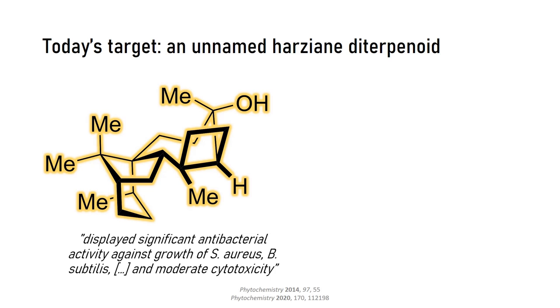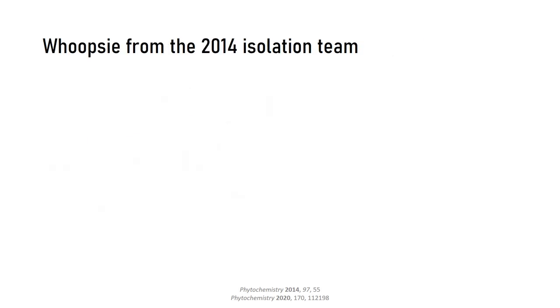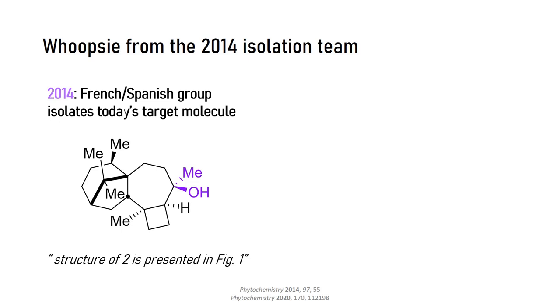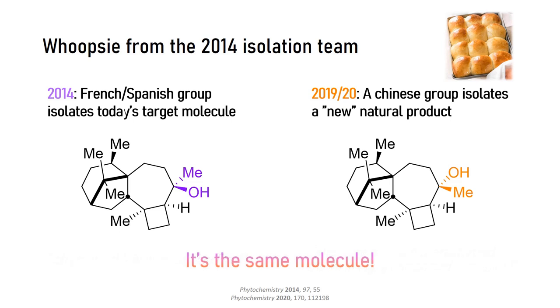The complex molecular structure makes it really interesting for synthetic chemists. It doesn't even have a name, which makes it even more badass. Now, the really hilarious thing I found in the literature: the initial 2014 publication characterized the natural product and the French-Spanish team thought it looked one way. Then a 2020 publication reported the isolation of new Harcianes. Comparing their structures, you'll notice only the stereochemistry of the carbinol is different — the Chinese team apparently isolated a diastereomer of the 2014 molecule. As we will see at the end, the 2014 team had not correctly assigned the stereocenter, which is why the Chinese team thought they found a new molecule. Both are actually talking about the same molecule.